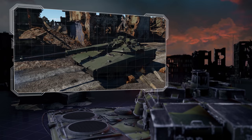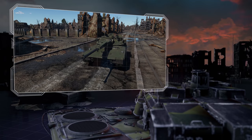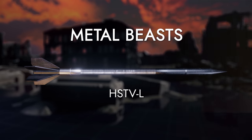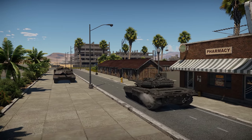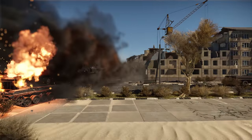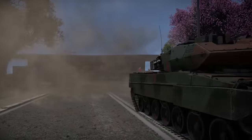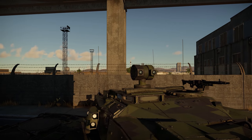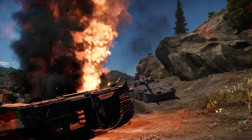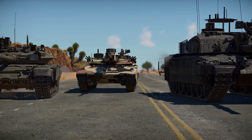Daring competitor to MBTs. Top-tier ground battles are usually populated by modern main battle tanks. They have powerful engines, guns with high penetration, and all-seeing electronic devices. Very few machines can become worthy opponents to them, and today we're going to talk about one such vehicle, the American HSTV-L.